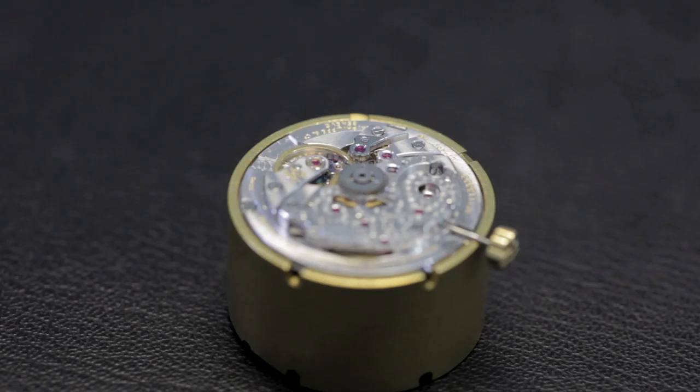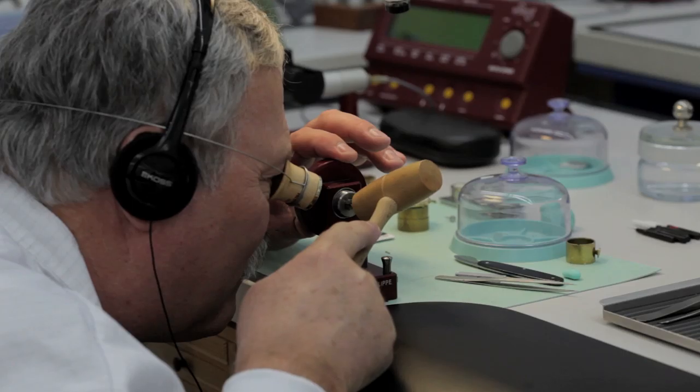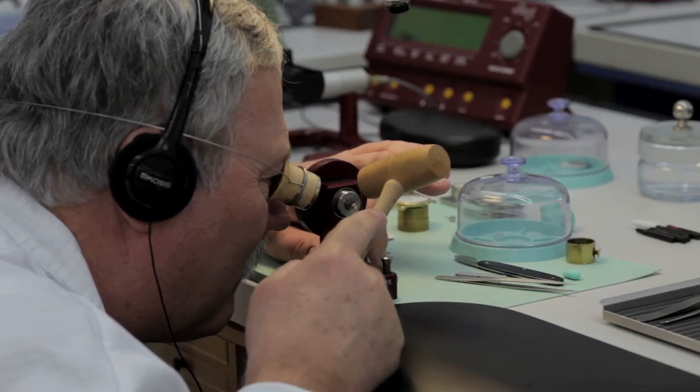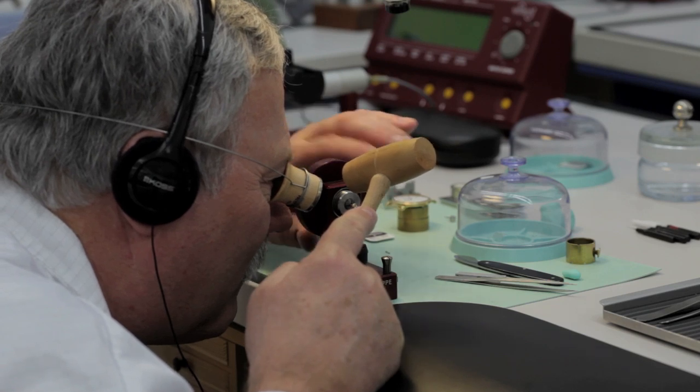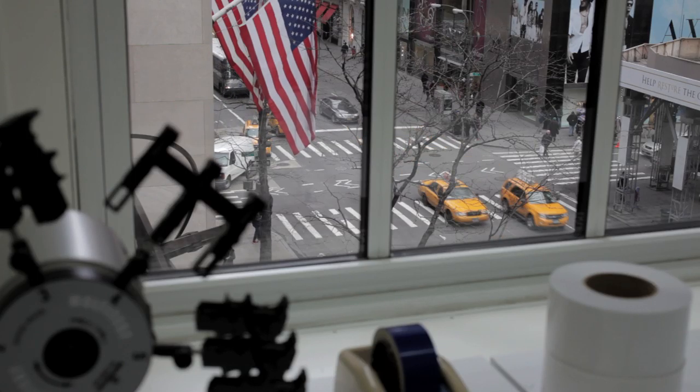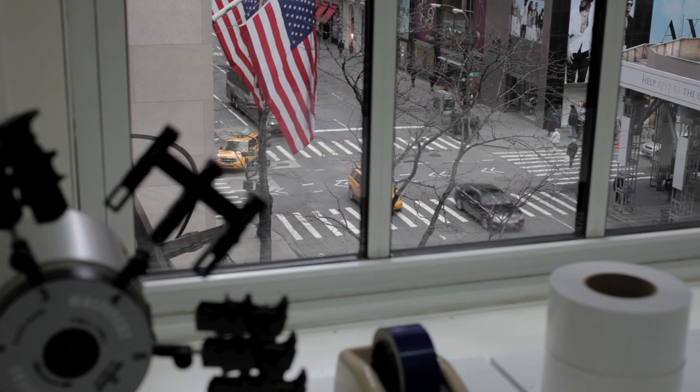There's also a smaller camera focused on a high complication workbench, so every two or three minutes there will be a live feed of a high-level watchmaker working on a complicated watch. I think the more we can teach people about the process, the more they'll understand what Patek is all about.